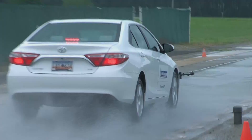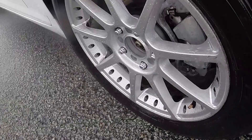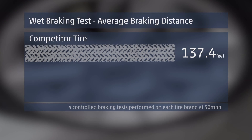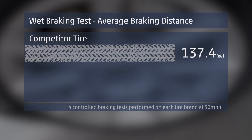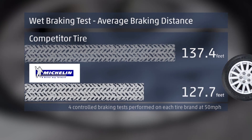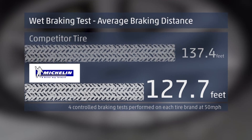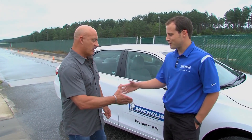So a brand new tire versus a half-worn Michelin tire — tremendous results. What you saw there: we did four stops on each tire. The first ranged from about 135 to 140 feet — that was the brand new competitor tire. Then we hopped on the Michelin Premier All-Season at half-worn state and did four stops within three and a half feet of each other, always shorter than the competitor's tire. You've got 10 to 15 feet to play with, which can be the difference between hitting somebody and being in the hospital — there's your car length right there. And that's a worn tire.